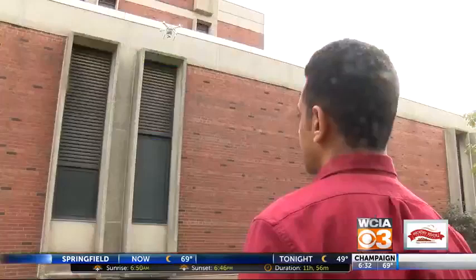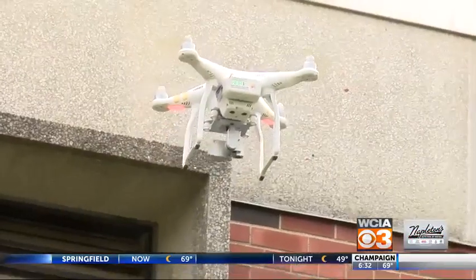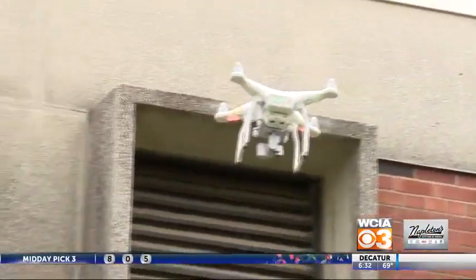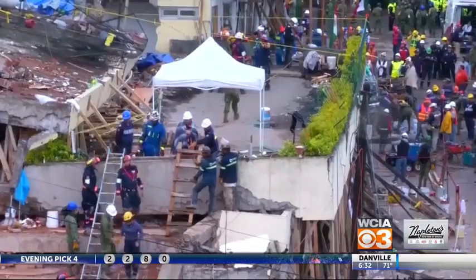They will send a drone overhead to take pictures of the devastation. There are nearly 400 buildings considered red level, meaning they're in danger of collapsing. There's not really enough time for inspectors to be able to go to all of these buildings one by one.